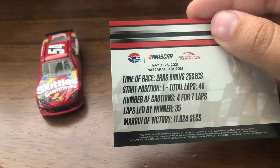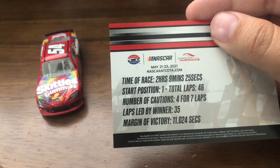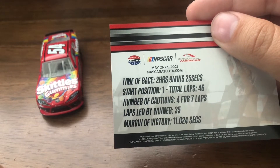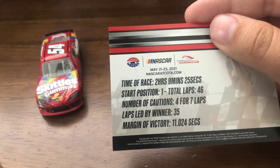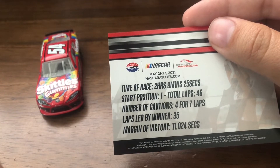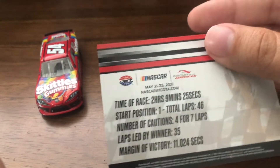His starting position was the pole, so he won the first run, the pole. Total laps: 46. Number of cautions: four for seven laps. Laps led by leader: 35 out of 46 laps he led. Wow. And then margin of victory was 11 seconds — I thought it was gonna be like two or three, but it was 11 freaking seconds. Yeah, he was very dominant.